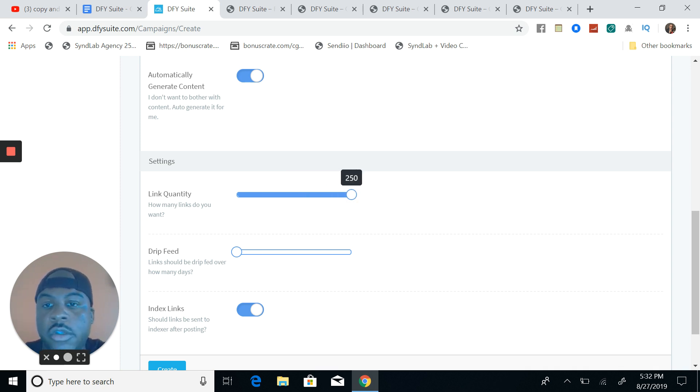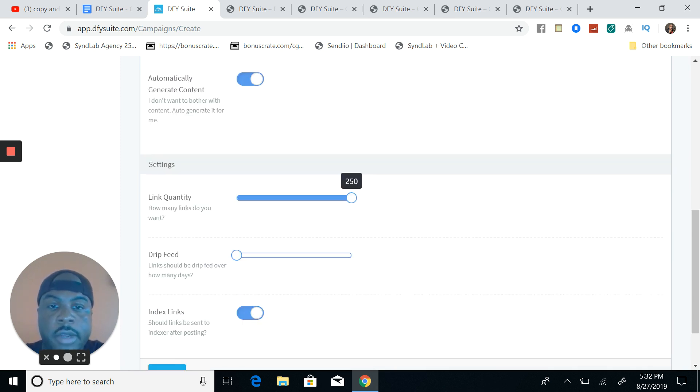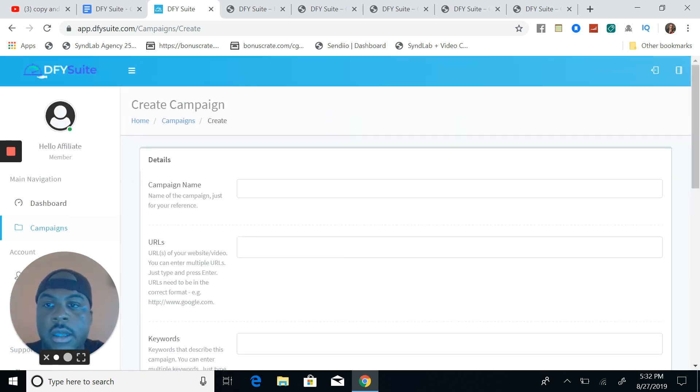You can turn on content generation, let Josh do his thing, and then for link quantity you can go all the way up to 250 — depending on which version you got, I believe it goes up to 300. You can drip feed, and you can index the links as an OTO. All you have to do is hit Create and you're done. The Done For You Suite is out there building you links, getting you more traffic and sales because your rankings are going to increase and you'll get more eyeballs to your content.